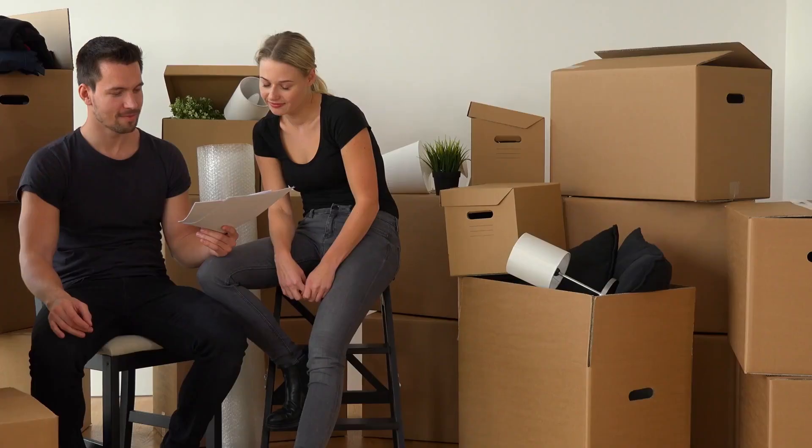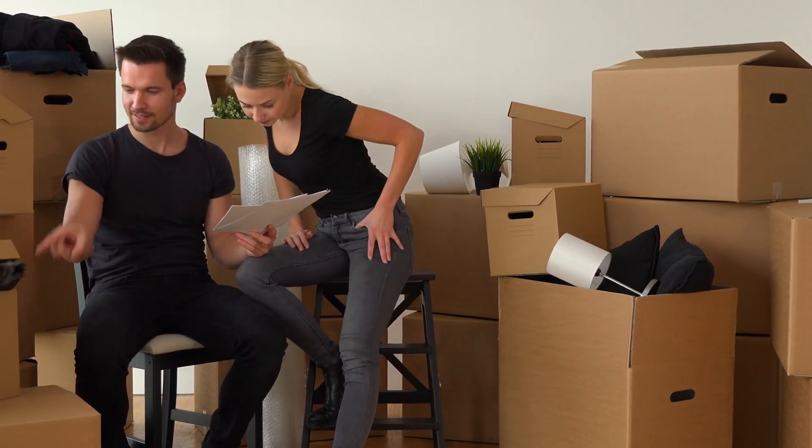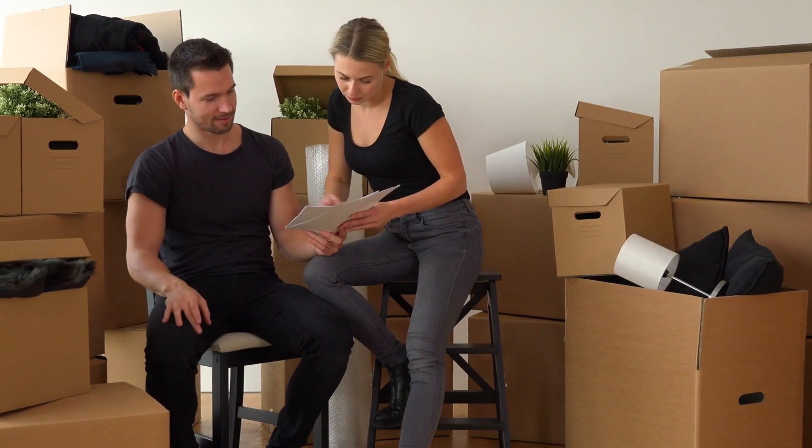How do you build a scalable e-commerce business? First and foremost, you cannot beat fulfilling orders yourself. If you're storing inventory at your house, packing and shipping orders yourself, you'll be very limited in how much your business can grow. It's simply unsustainable.